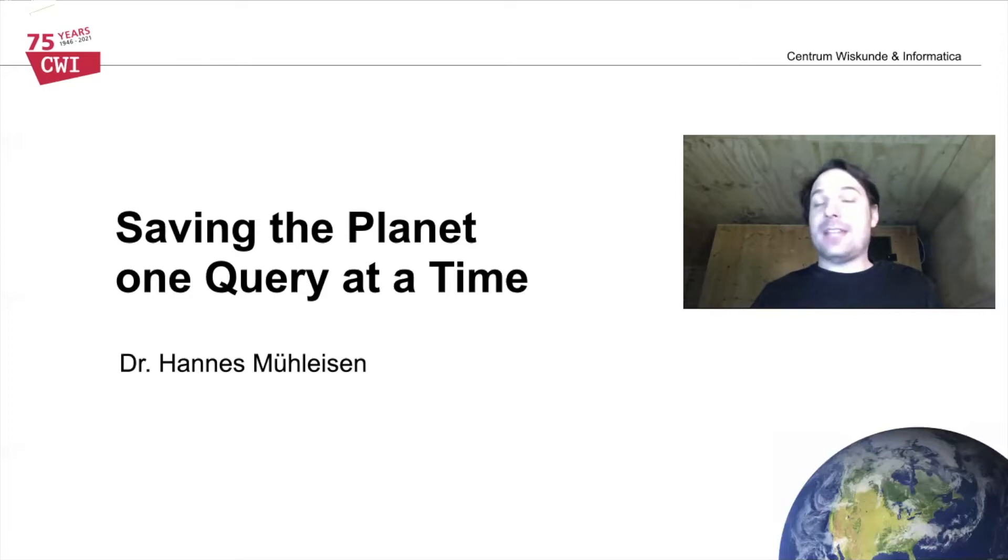Hello and welcome to my presentation, 'Saving the Planet One Query at a Time.' My name is Hannes Mühleisen and I am a researcher at the CWI Database Architecture Group.